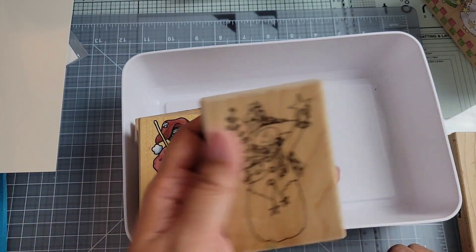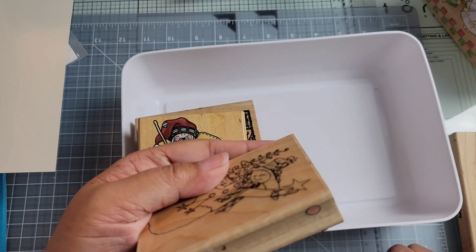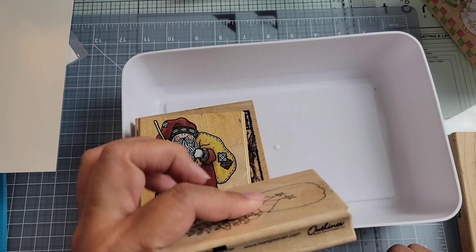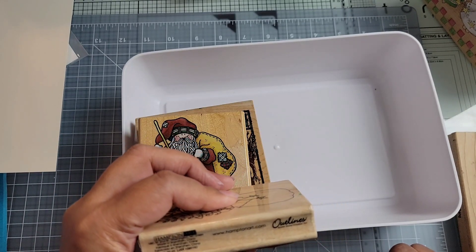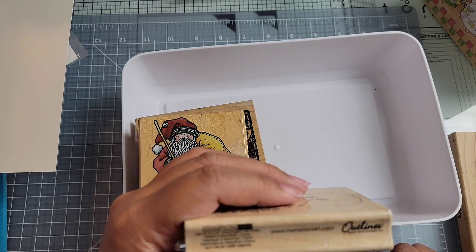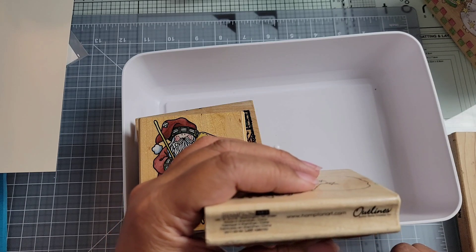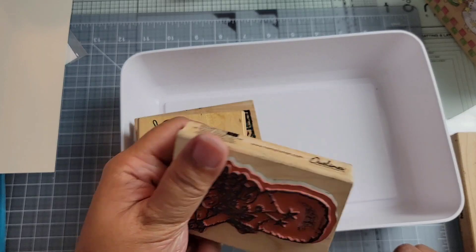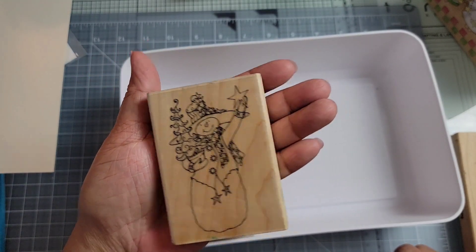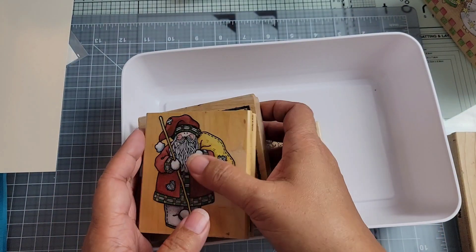And then the last one is a snowman holding a star up. This one is PS0572 and it is from Hampton Art. This one has seen ink — you can see — but not a problem for me, I can clean it off. I haven't cleaned any of these stamps yet. So that's what I got in my vintage stamp haul.